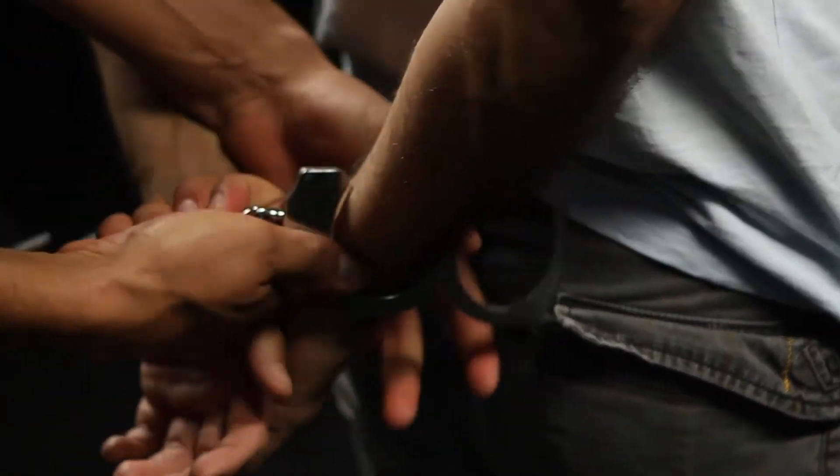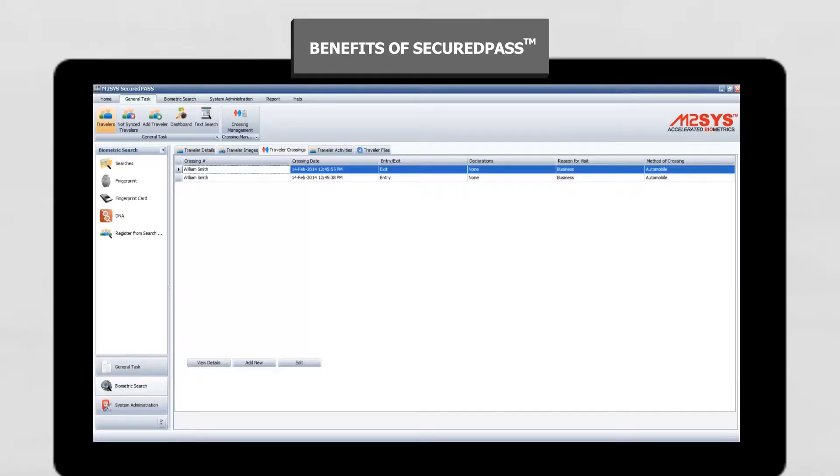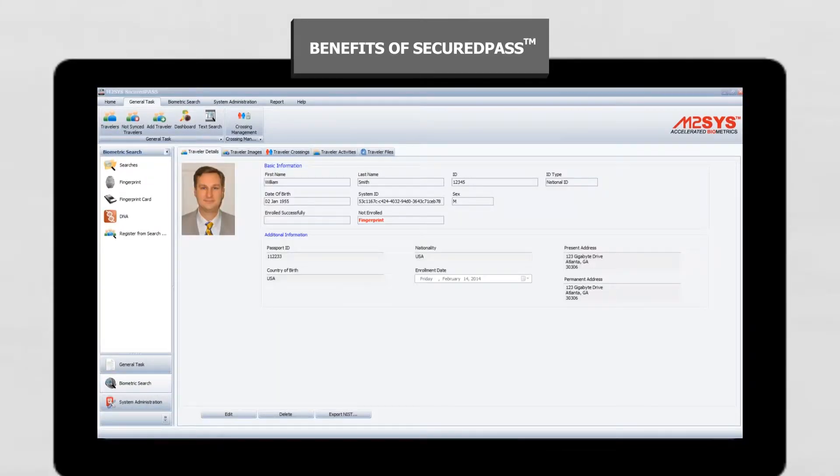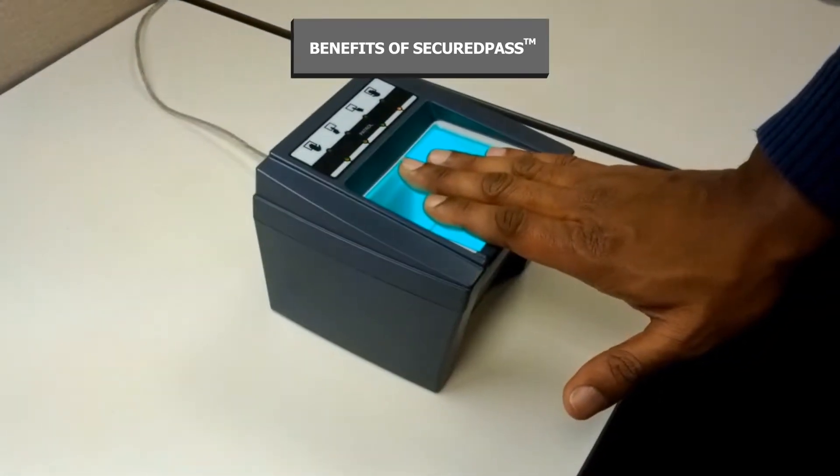The software allows agents to input a person's complete demographic information profile and register their biometric data from a central collateral system by simply placing their biometrics on the compatible hardware connected with the verification points at the borders or immigration facilities on arrivals or departure.